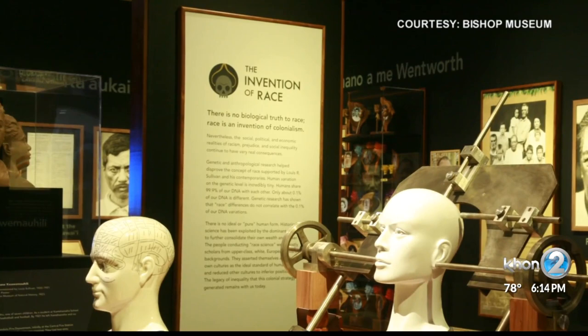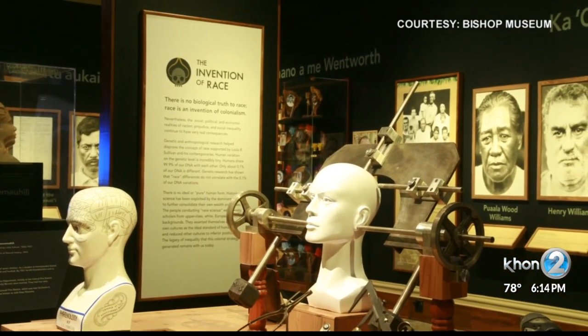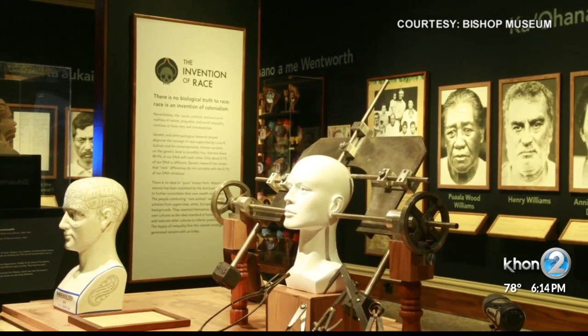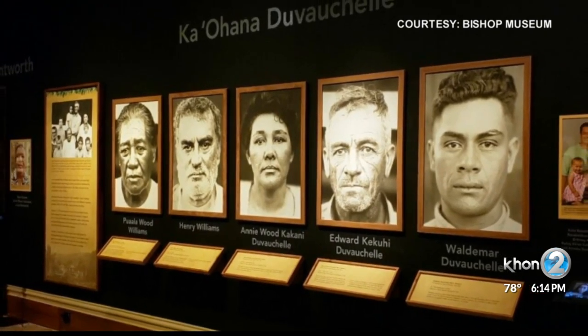It was part of a since-discredited anthropological study of race associated with the eugenics movement. The collection is named after Louis Sullivan, the anthropologist who sought to justify race and the superiority of some races over others.